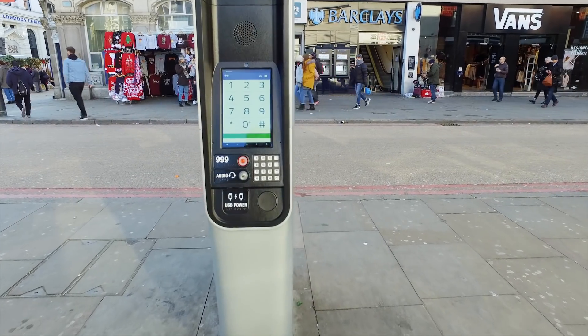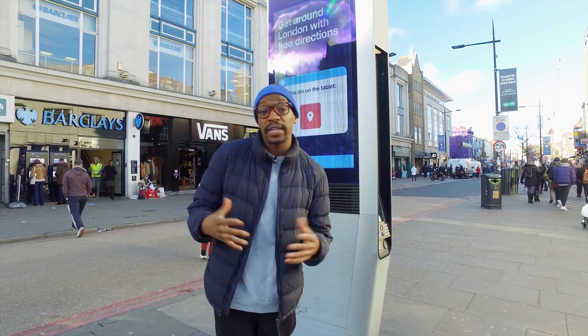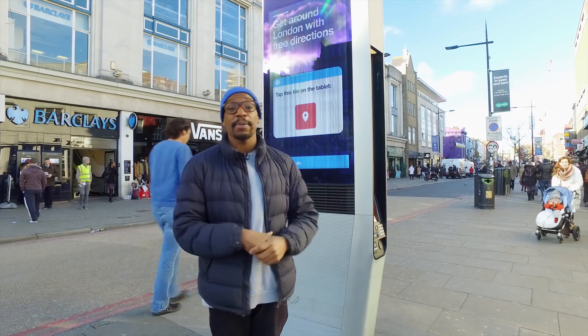Using the touchscreen, you can also get local maps, make emergency calls, and get directions. These kiosks are completely free to use and they are funded by the advertising which you will see displayed on the screens.